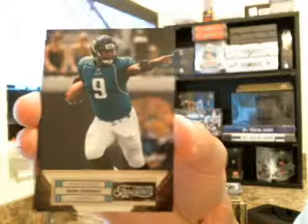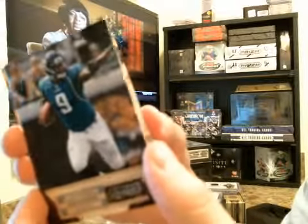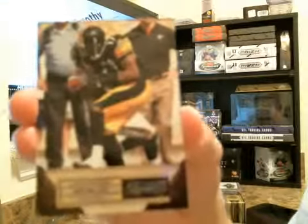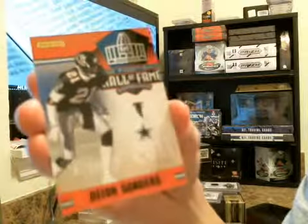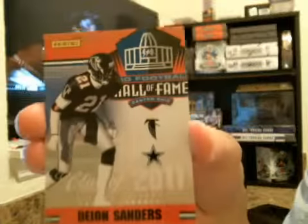You've got a David Garrard — this is going to be a parallel, number 40 of 99. You've got a Mike Wallace base, numbered 188 of 499. There's a Dion Hall of Fame — this was the insert, a little extra card they threw in there. This one's not going to be numbered.